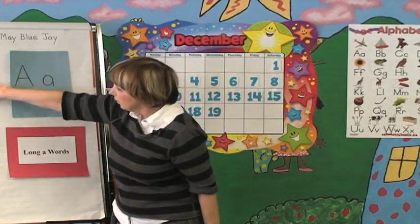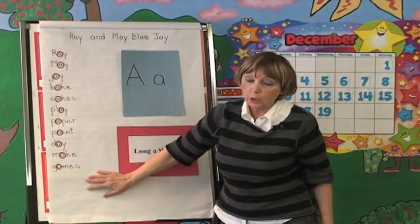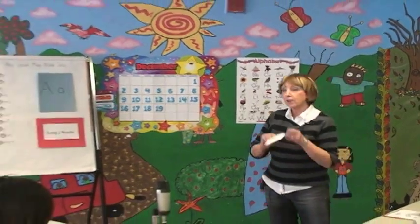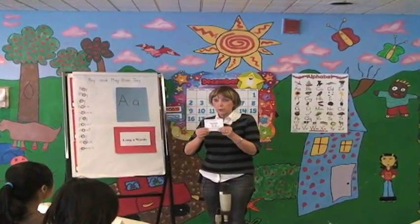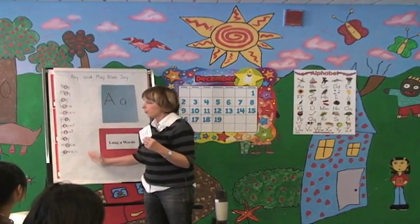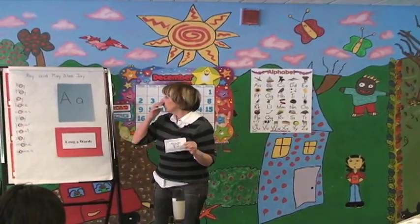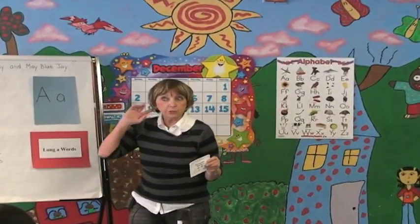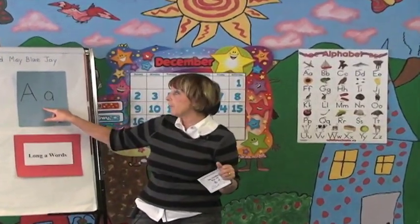These are the words that have all the vocabulary we need to know to read our next little mini booklet, with sentences practicing the long A sound. So let's look at the vocabulary first. Listen to me and listen to the sound that the letter A makes, and then repeat after me.